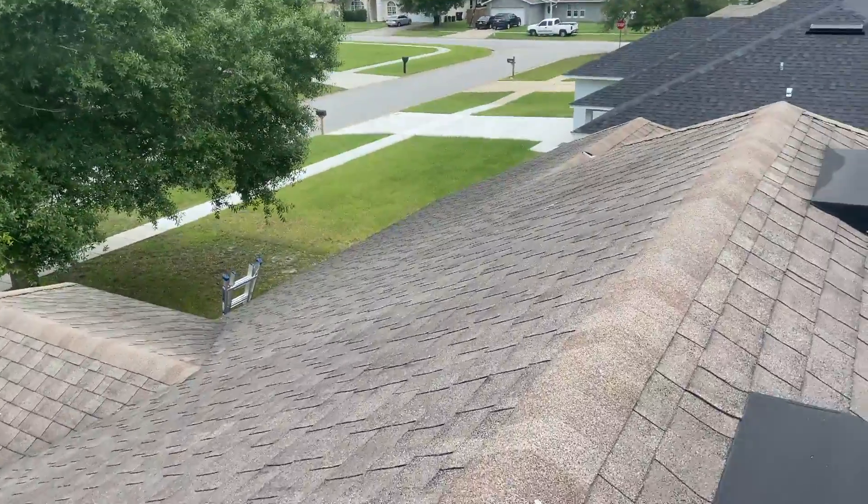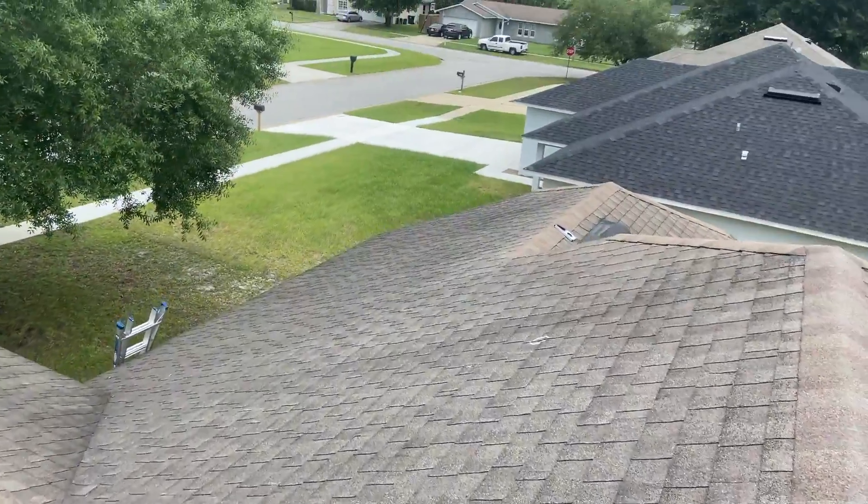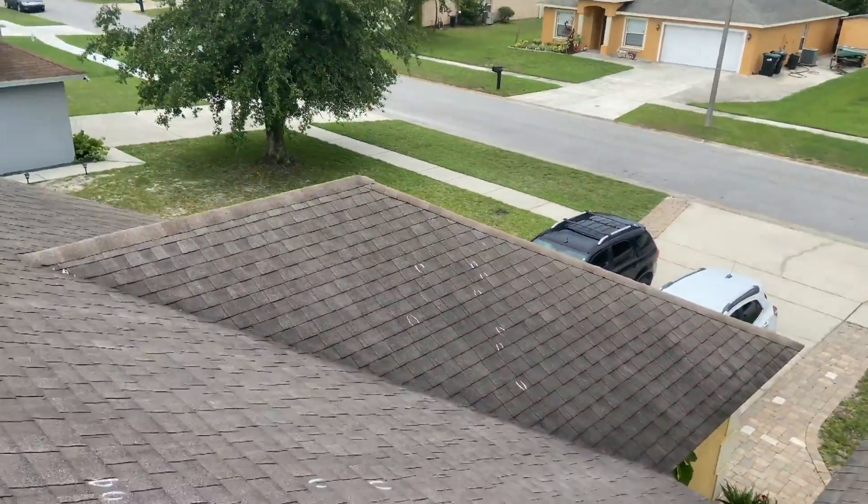On the front side of the house, same thing — did a little test square.